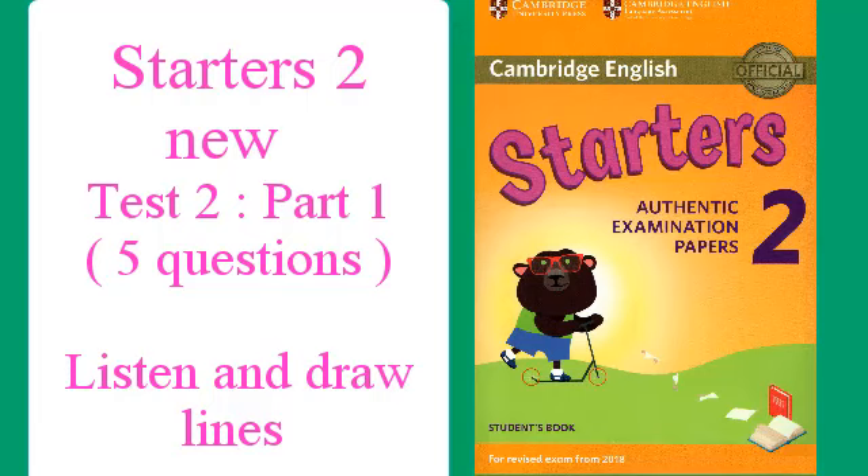Look at part 1. Now look at the picture. Listen and look. There is one example. Look, here's a photo of my friends at school. Is Hugo there? Yes, Hugo's reading. Oh yes, I see. He's got a book in his hand. Can you see the line? This is an example. Now you listen and draw lines.